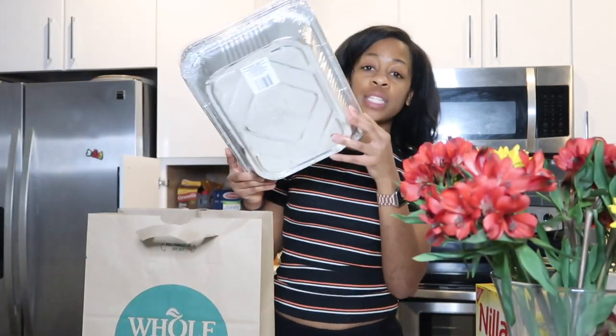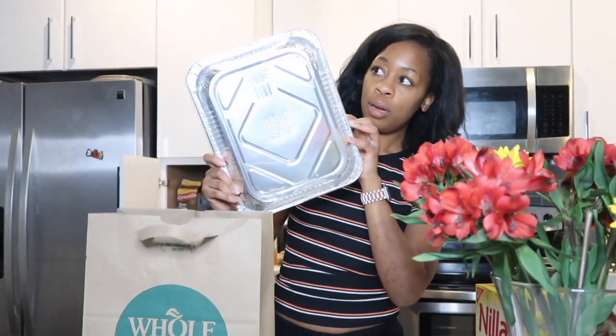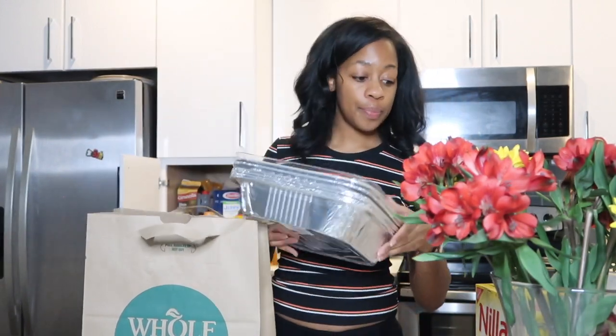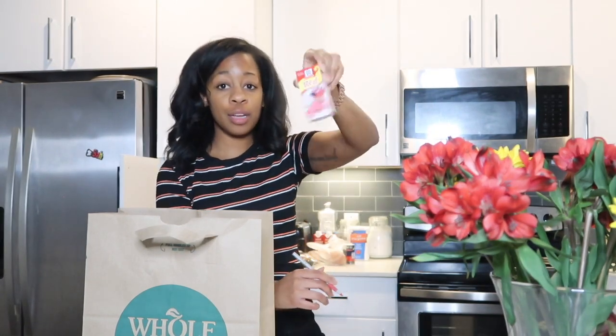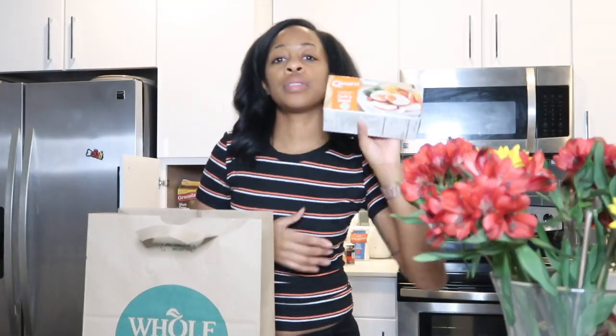I got all of these pans from Dollar Tree, so everything was a dollar each — for my stuffing, my cake, baked mac and cheese, dirty rice, and baking. I also got red food coloring for $2.64, which is for the red velvet cake.